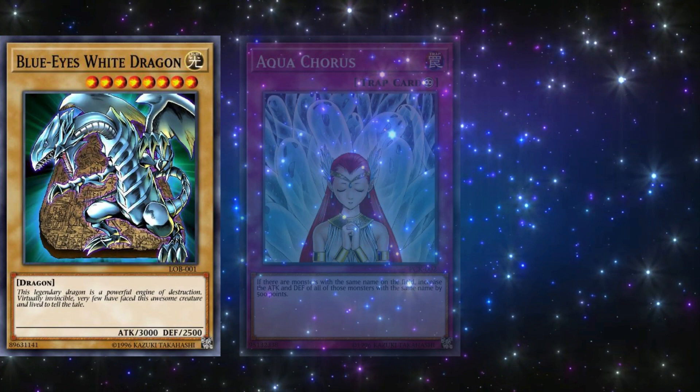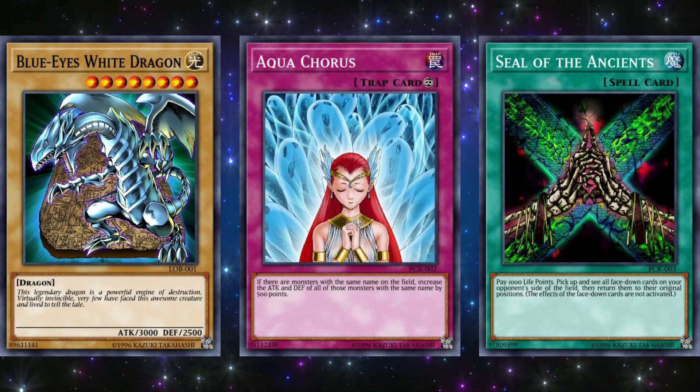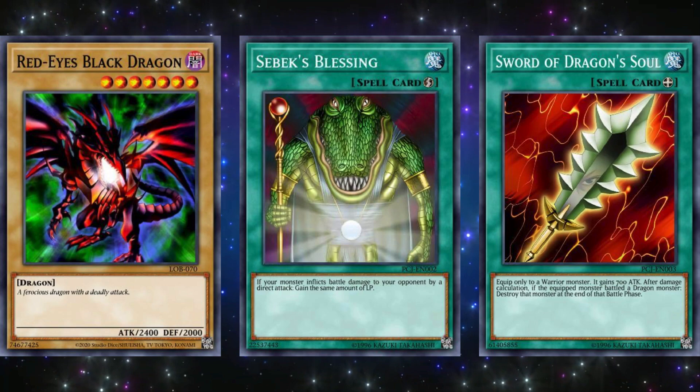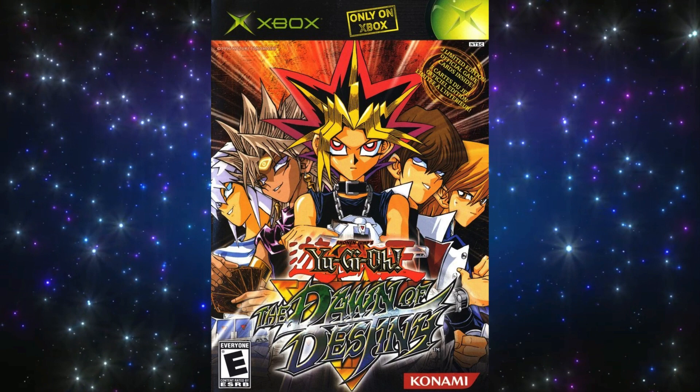The three promo cards for Kaiba the Revenge were Blue-Eyes White Dragon with a different artwork, Aqua Chorus, and Seal of the Ancients. None of the other two were great at all, as a small attack boost and seeing set cards on the field weren't going to be game-changing whatsoever. And then there's Joey the Passion, which had Red-Eyes Black Dragon as an alternate artwork, Sebek's Blessing, and Sword of Dragon's Soul. Nothing too great here either, as the sword is only an anti-dragon card, and Sebek's Blessing is honestly one of the worst life point gain cards ever.